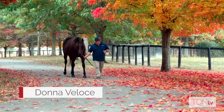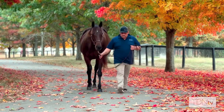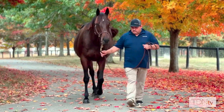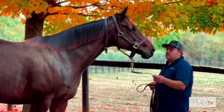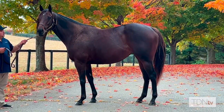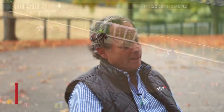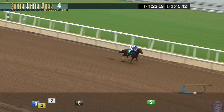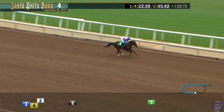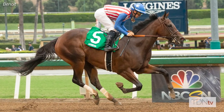Donna Veloce had very much the same sort of criteria for purchase that Bellafina had. She had the physical — beautiful neck and shoulder set, beautiful depth, and a massive hip and quarter on her. That first start was really something. I remember watching it and thinking, this is not only a TDN rising star, this is a world-class rising star. And I think we all knew right then she was very special.